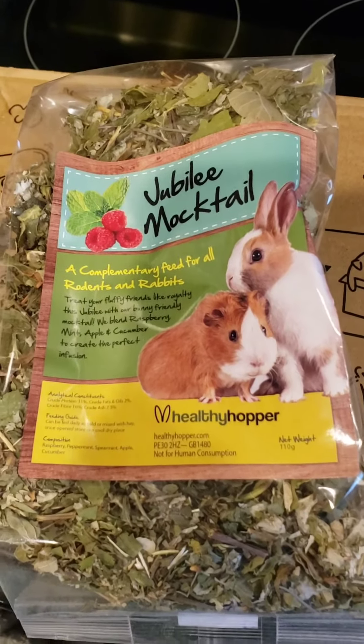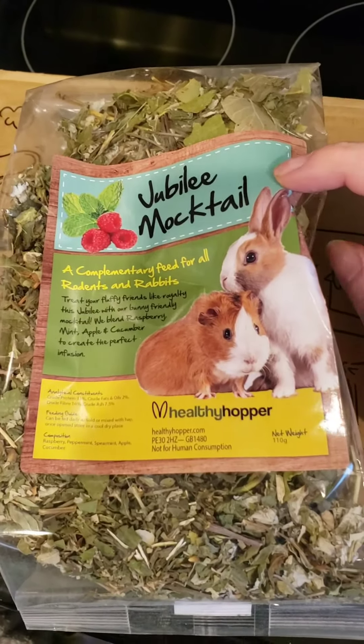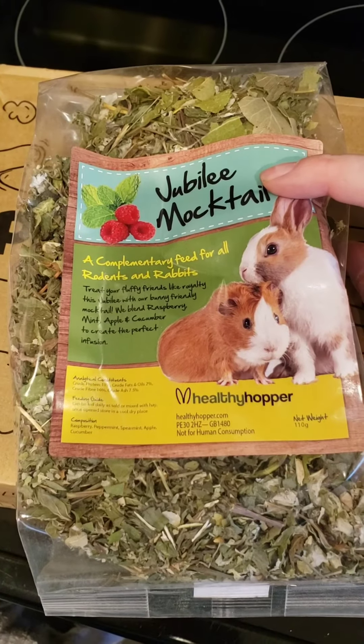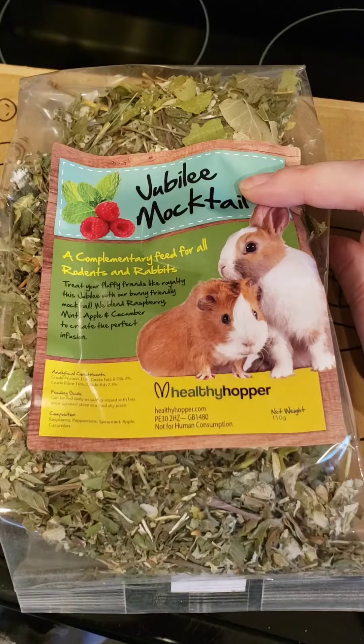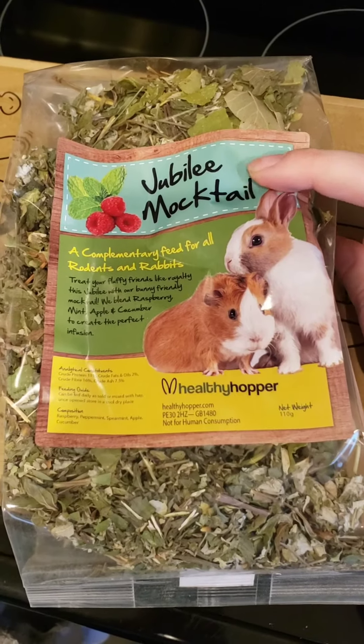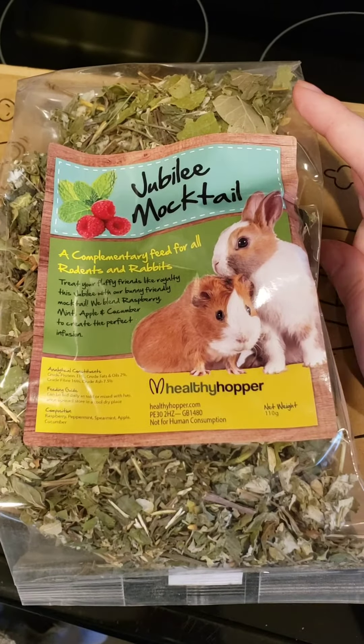The last thing is this Jubilee Mocktail. I got something similar to this in the first box as well — it was just a different blend of things — but my piggies all really enjoyed the first one, so I'm sure they will enjoy this one a lot as well.